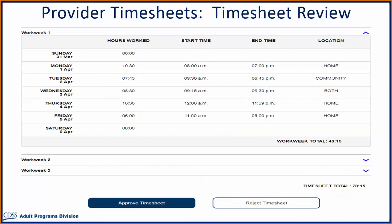Sometimes it is necessary to reject a timesheet that has incorrect hours recorded. On the Provider Timesheet Review screen, if you do not agree with the hours and/or minutes submitted by your provider, you can select the Reject Timesheet button.